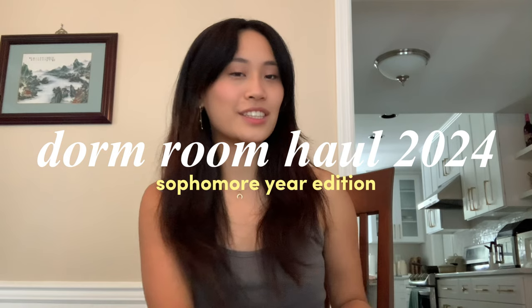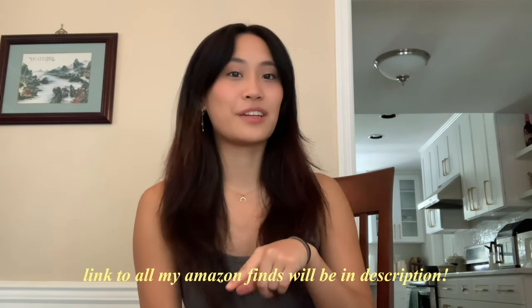Welcome to my channel! In this video I'm doing a dorm haul 2024 edition, also my sophomore year edition. I filmed a video for this last year but it was my freshman year dorm haul. I didn't get as much this time because I want to try to reuse as much as I can, but I definitely got a lot of new stuff, so let's get straight into the video.